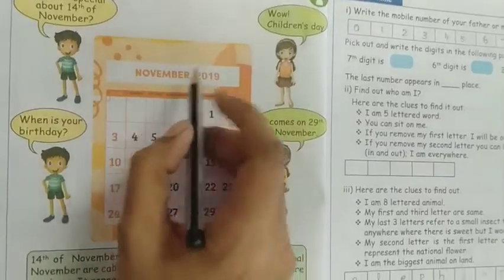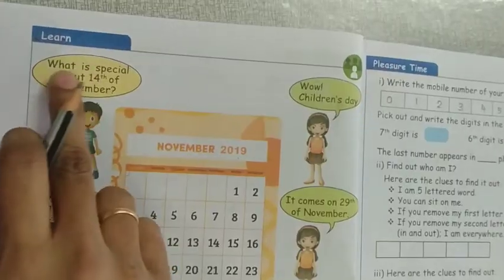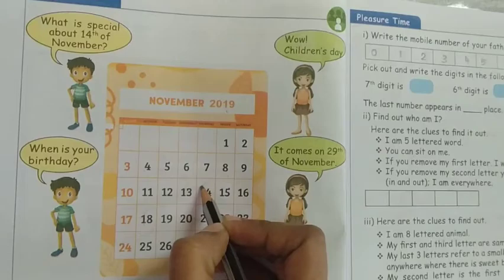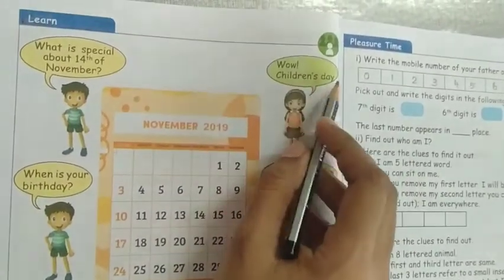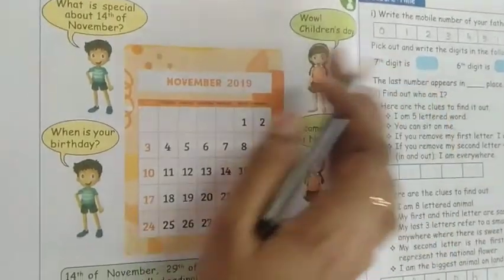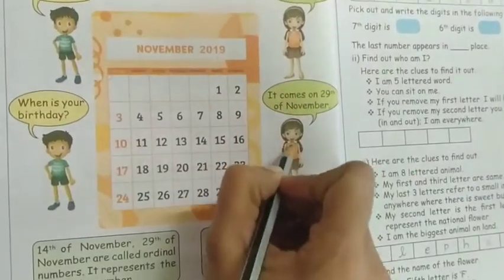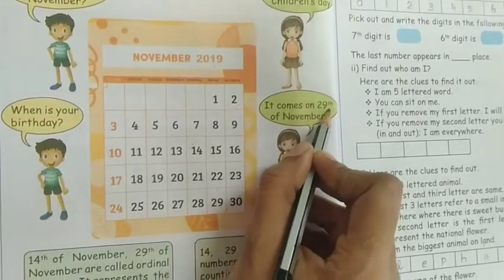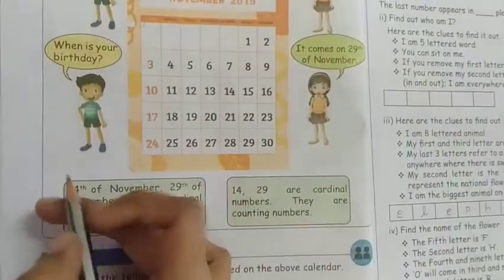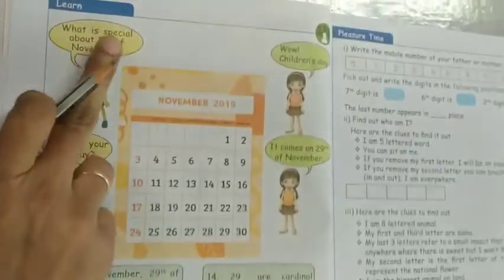Now take the next page — page number 8. Here they are giving a November 2019 calendar with some questions. What is special about 14th of November? 14th November is Children's Day. When is your birthday? The girl says it comes on 29th of November. Now see — 14th and 29th — this is the ordinal number.